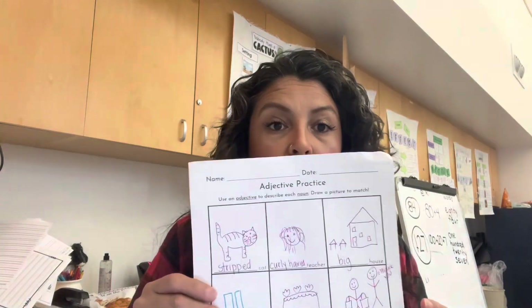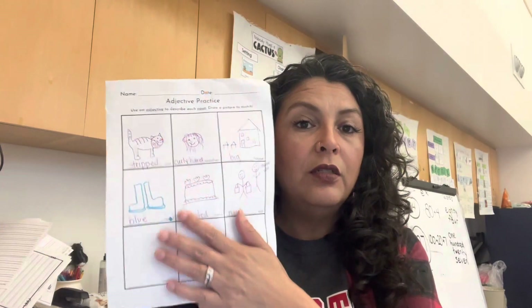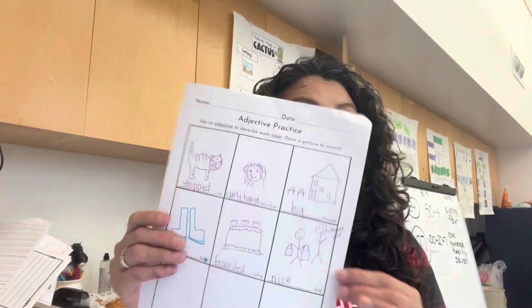Something else we did — we're working on adjectives. We did an adjective picture activity. It just has a word, like 'cat,' and we have to add our own adjective. I did one with them first, then handed them the paper. I asked how they would describe my cat — someone said 'striped teacher,' someone said 'curly hair teacher,' someone said 'big.' For 'boat' they said 'blue cake.' Someone said 'frosted,' and for 'kid' they said 'nice.' Then they had to write the adjective and draw a picture to go with it.